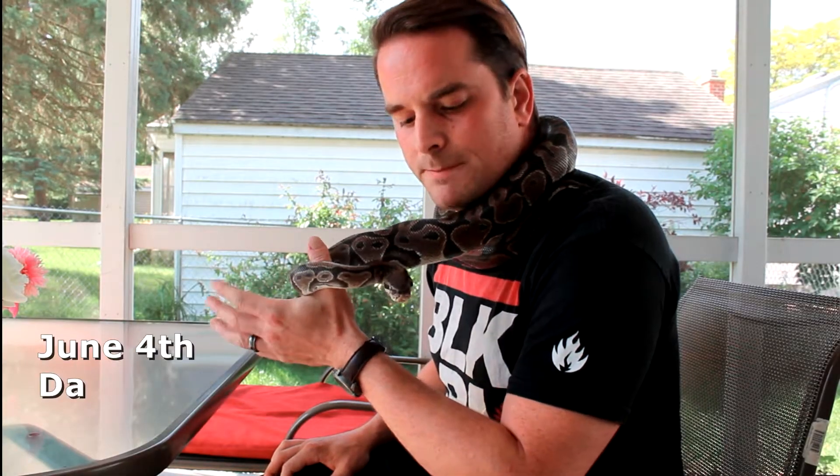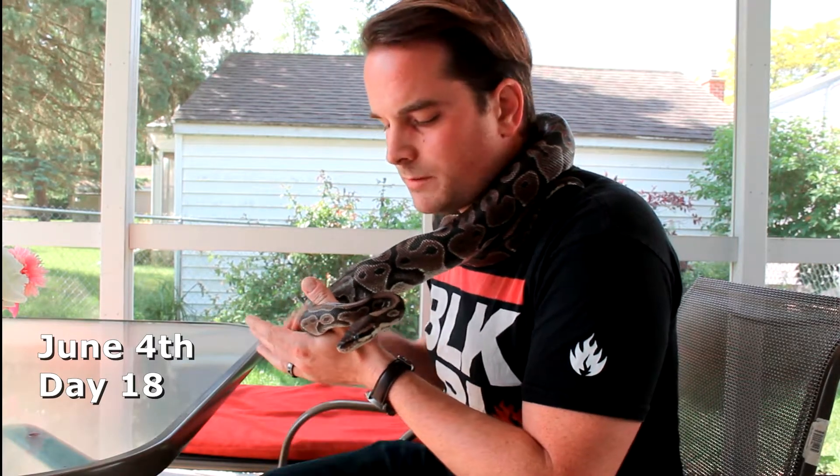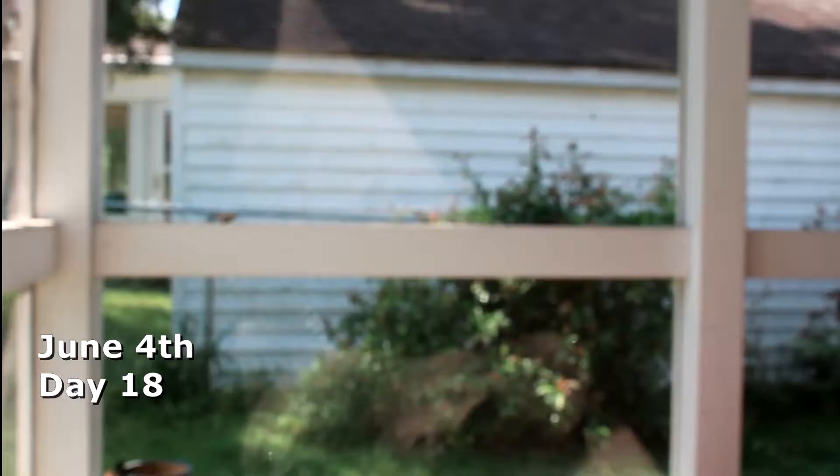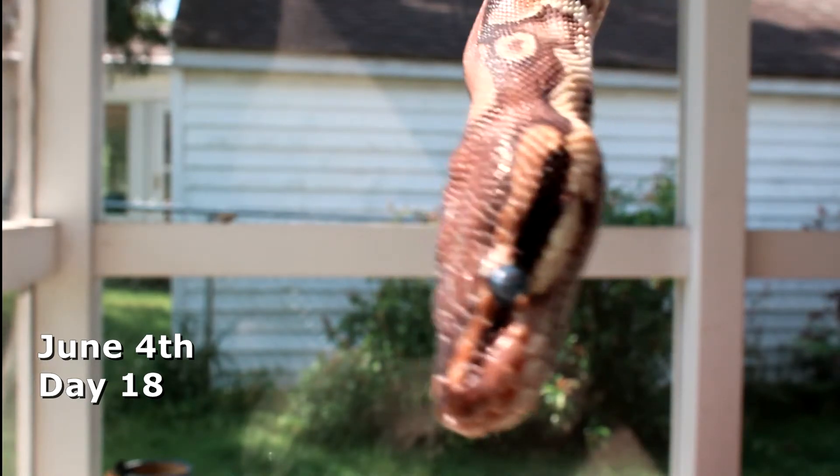It's June 4th and I've got mom with me. This is Vela, and she's got her colors a little bit muted and her eye caps are a little bit gray, so this lets me know she's going to shed in about two or three days from now.